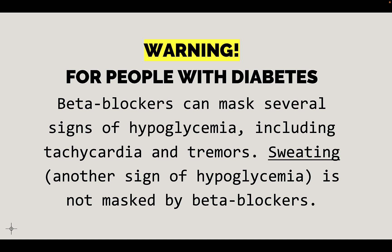For people with diabetes, there's a specific concern with all beta blockers including metoprolol. The drug can mask several signs of hypoglycemia — low blood sugar — including the tachycardia and tremors that someone might experience. But sweating is not masked by beta blockers. So if you're taking metoprolol and you have diabetes and you're really sweaty but not experiencing tachycardia and tremors, that's because you're taking the beta blocker. You may be hypoglycemic and should check your blood sugar.